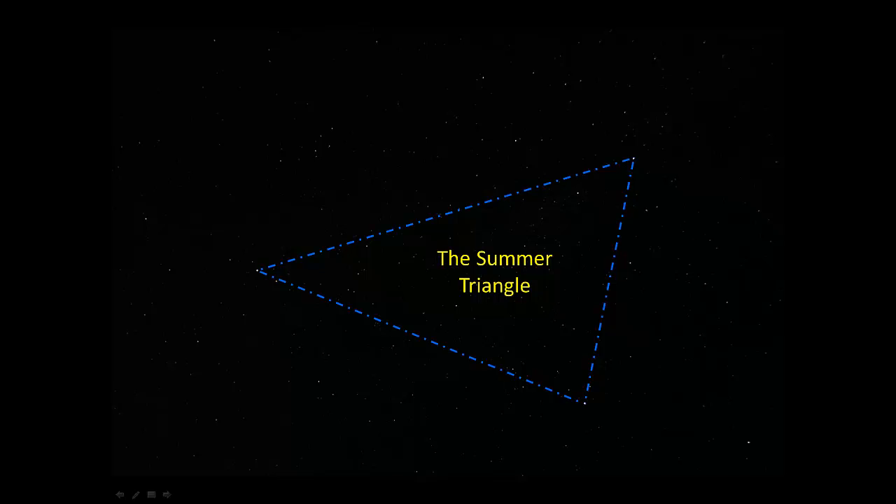They form something that we call the Summer Triangle. Try to pick those three up again: Deneb, Vega, and Altair. The Summer Triangle.